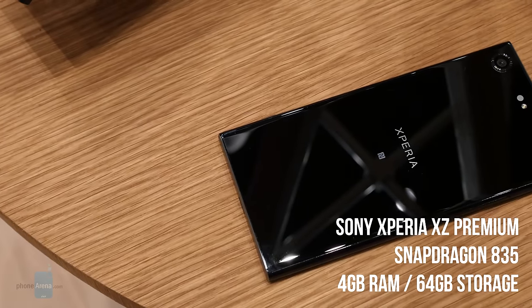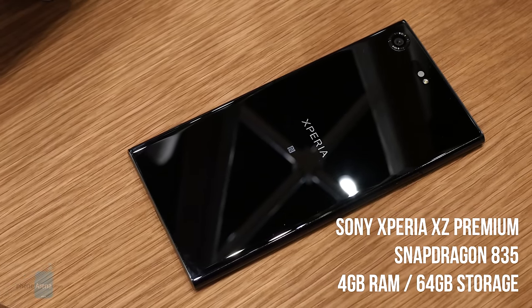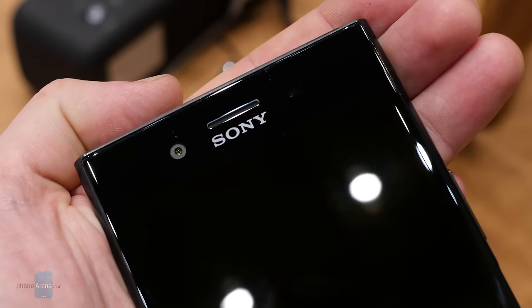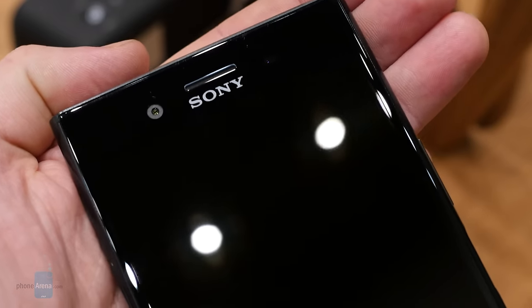This is the Xperia XZ Premium, the highest end of Sony's new phones being launched at MWC 2017. With a Snapdragon 835 processor, 4GB of RAM, 64GB of storage, and a new 19-megapixel MotionEye camera, the XZ Premium would already represent a decent upgrade over last year's Xperia phones.